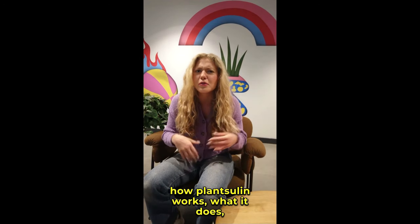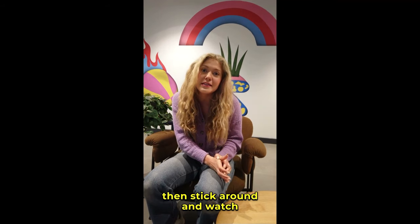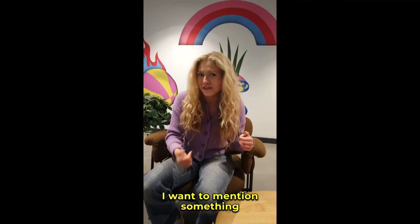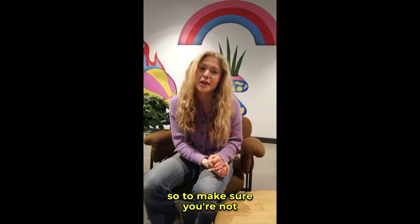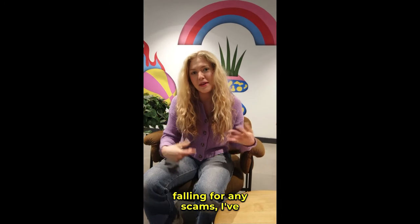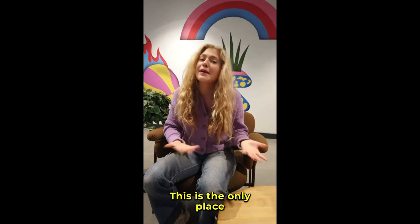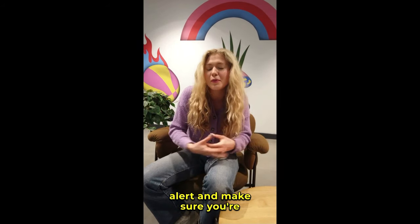If you're curious about how PlantSulin works, what it does, and why it's gaining so much attention, then stick around and watch this video until the end. I want to mention something really important: there are a lot of fake products being sold online, so to make sure you're not falling for any scams, I've left the link to the official website in the description below. This is the only place you can get the authentic PlantSulin, so be alert and make sure you're buying the real thing.